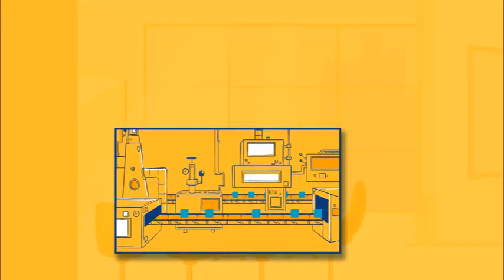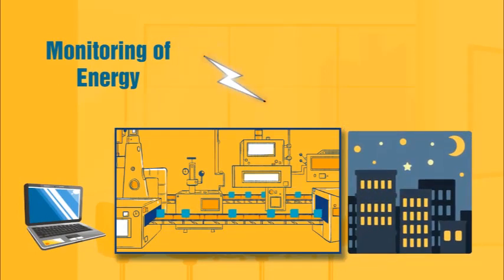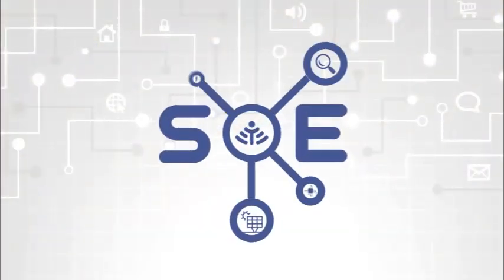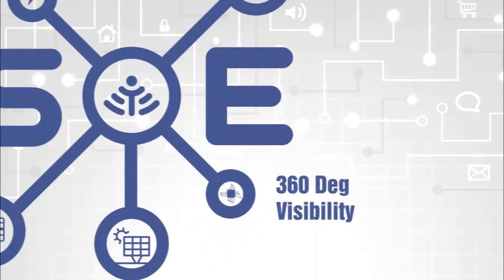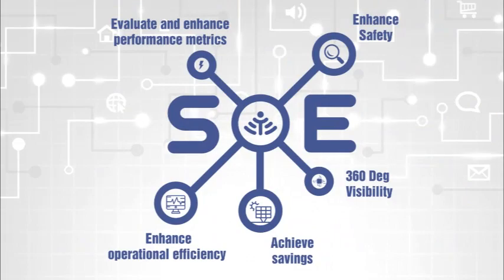Latest technological developments are enabling convergence of your energy data with the power of cloud computing, giving you ease of managing multiple facilities at the click of a button. S-Energy is a cloud-based IoT solution for electrical and sensor data intelligence. It provides an all-round insight into energy utilization of an enterprise, making it easier to monitor and control energy consumption.